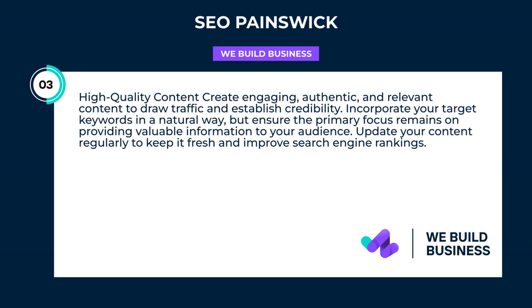High-quality content: create engaging, authentic, and relevant content to draw traffic and establish credibility. Incorporate your target keywords in a natural way, but ensure the primary focus remains on providing valuable information to your audience. Update your content regularly to keep it fresh and improve search engine rankings.